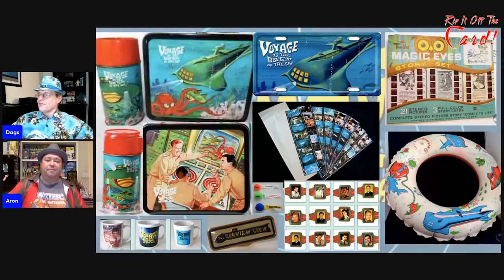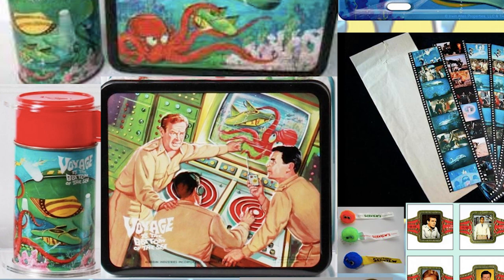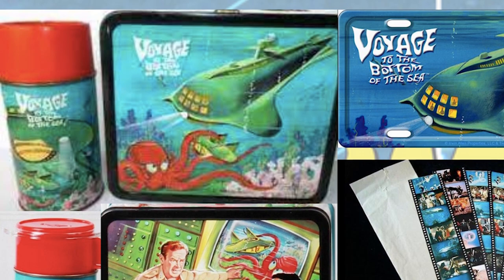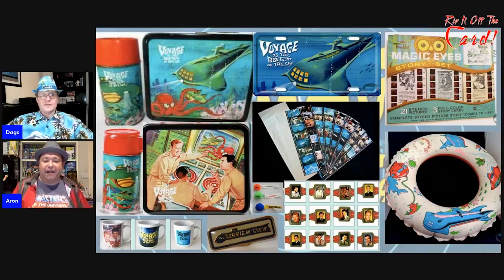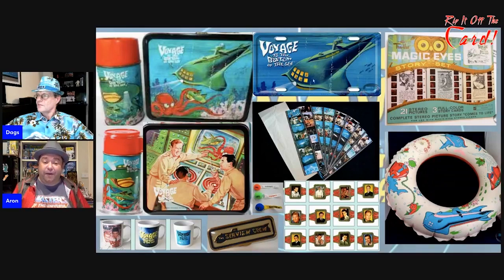Moving away from the models — there's a roundup of stuff that didn't fit into any particular category. There's the amazing lunchbox: in America they did this for just about everything, but in Australia we didn't really have metal lunchboxes. You'd have the Voyage to the Bottom of the Sea lunchbox and thermos with amazing graphics — very hard to get. Recently they used that exact same image for a Voyage to the Bottom of the Sea license plate, showing that some of this artistry from the 60s is still just as relevant and loved today. Instead of creating new art they go back and use the original stuff because it's so good.